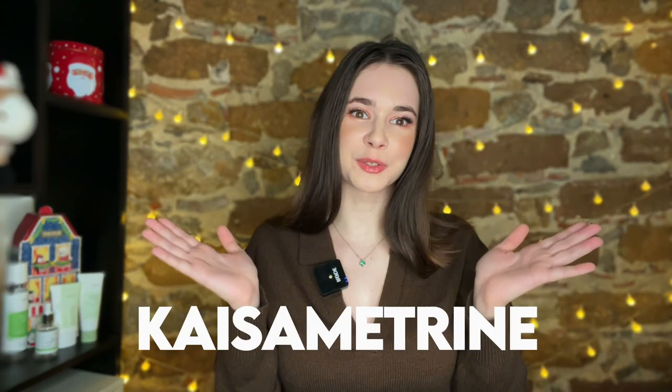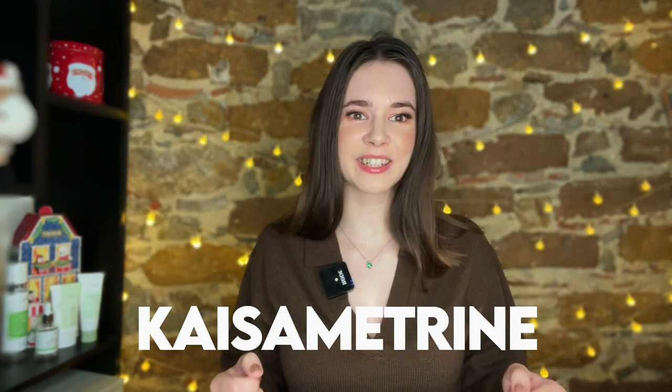Hey guys and welcome back to my channel. In today's video I will be showing you a lot of new skincare that I got from YesStyle that is perfect for late autumn and winter, because this time of year my skin gets super dry and dehydrated because of the heaters as well as cold weather. Don't forget to use my code if you shop on YesStyle, and let's get started.